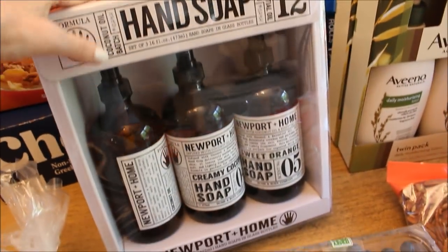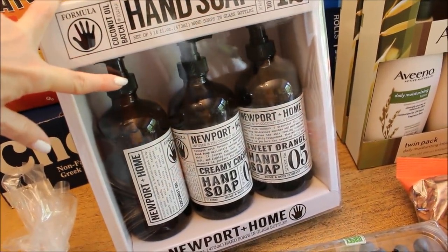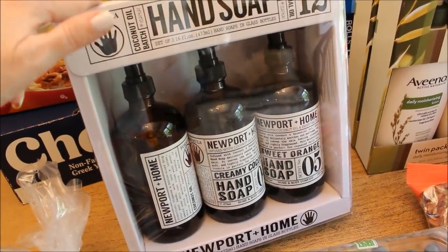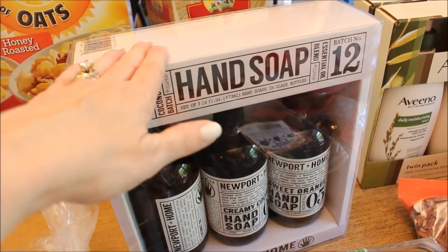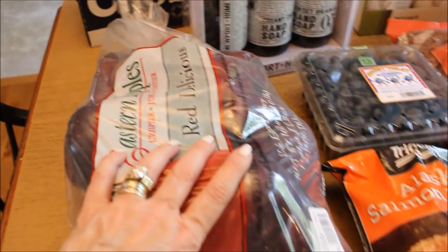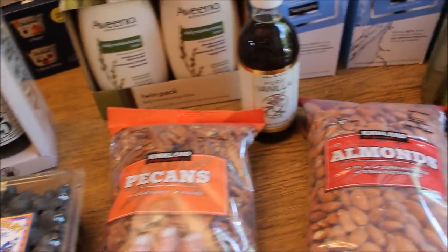My impulse buy for the day was three hand soaps. I have bottles like this that are a similar brand and I really just like the way they look on the sink, so I picked these up — I think they were under ten dollars. I also have some red delicious apples, blueberries, pecans, and almonds.